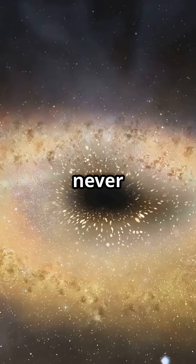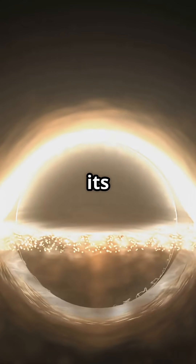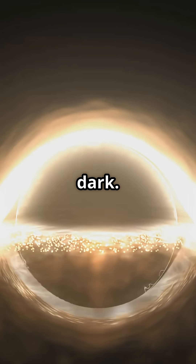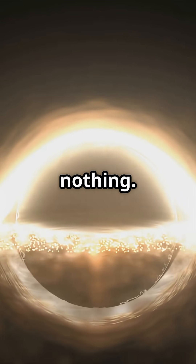The trick is, we never actually see the black hole itself. A black hole's center — its event horizon — is completely dark. No light, no reflections, nothing.